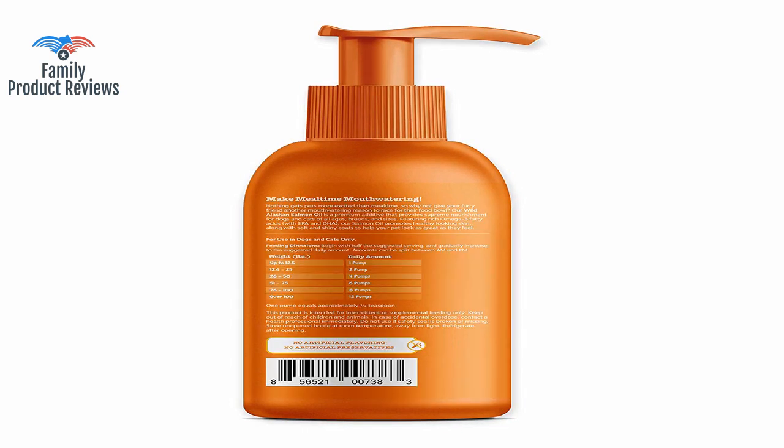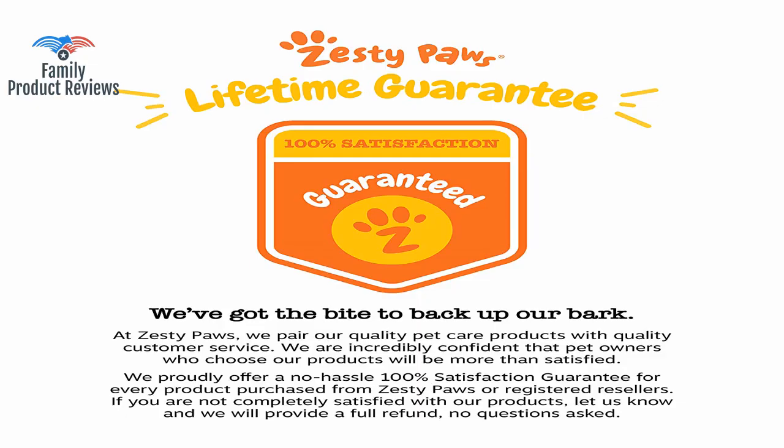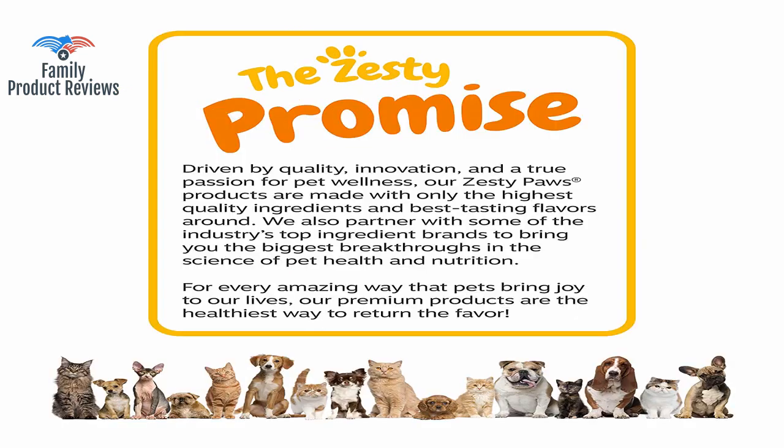His fur looks so good now that people stop me on the street to say what a beautiful dog he is. In general she has very sensitive skin, but since she has been taking the salmon oil her skin is no longer so dry and she doesn't have dandruff anymore.